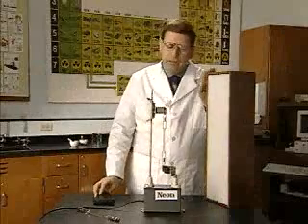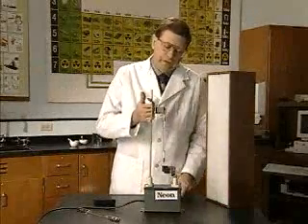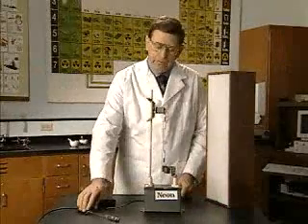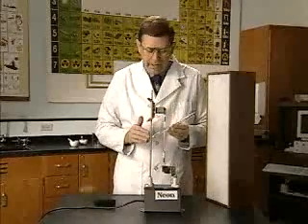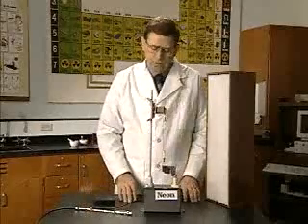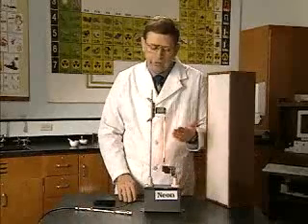Here, we have a high voltage supply in which several thousand volts will be passed through this neon tube. These gas tubes are evacuated and filled with a gas. Here, we see neon in the ground state. When we turn on the high voltage, we see it in the excited state. Here's the characteristic orangish glow of the neon tube.